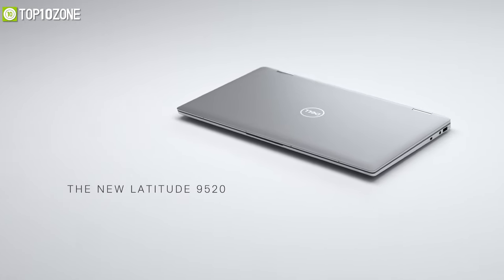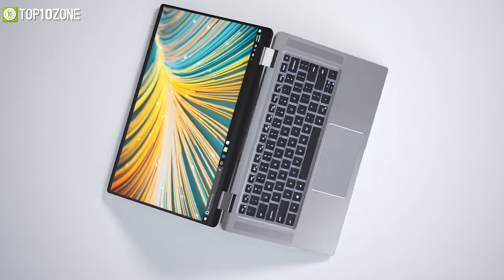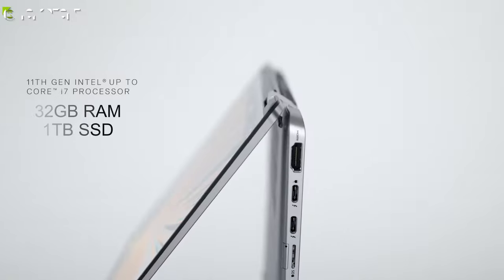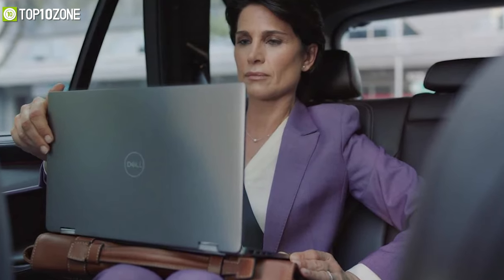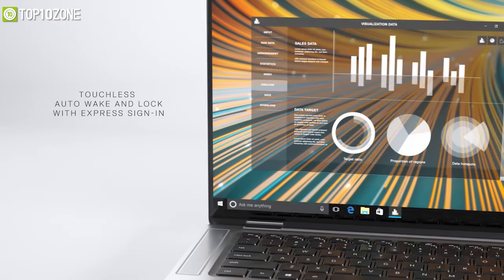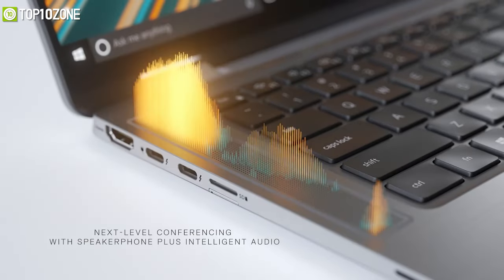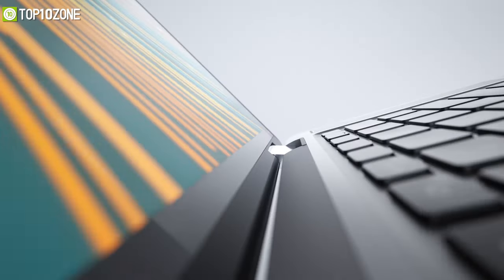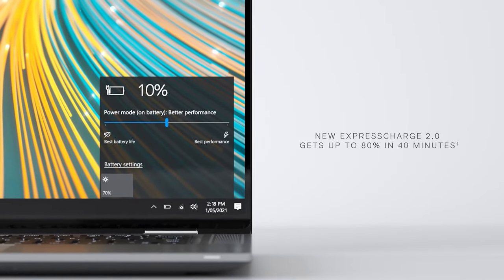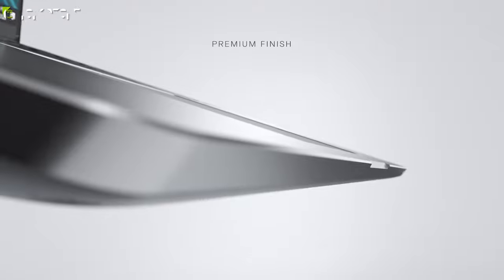Now get to know the Dell Latitude 9520, the world's most intelligent ultra-premium 2-in-1 laptop designed to make every business person shine. Equipped with up to 11th gen Intel Core i7 processor, 32GB of RAM, and 1TB SSD, the 9520 is a beast for every app you throw at it. It offers a stunning 4K UHD 15-inch Infinity Edge screen with 500 nits of brightness. It has touchless auto wake and lock with an express sign-in feature, while its full HD camera with a safe shutter knows when to open or close. It also supports Wi-Fi 6, 5G or 4G LTE, and its Express Charge 2.0 lets you charge up to 80% in just 40 minutes. The Dell Latitude 9520 not only looks premium but also shines when running demanding apps.